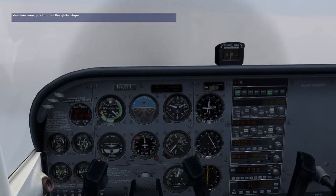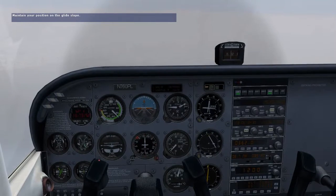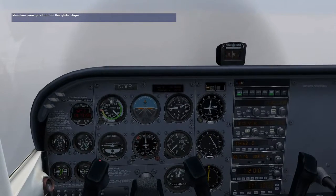Decision altitude for this approach is 263 feet, but for convenience we'll use 300 feet. If we get to 300 feet without seeing the runway, we'll immediately execute a missed approach.